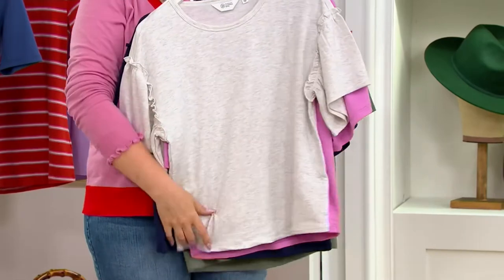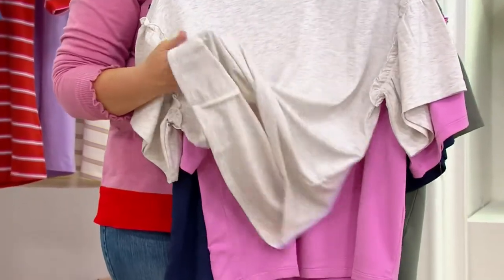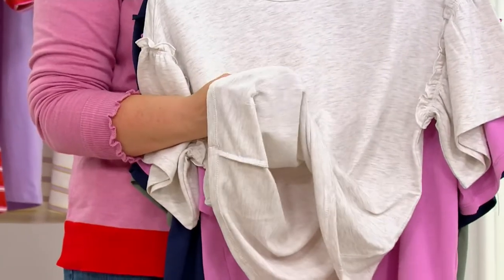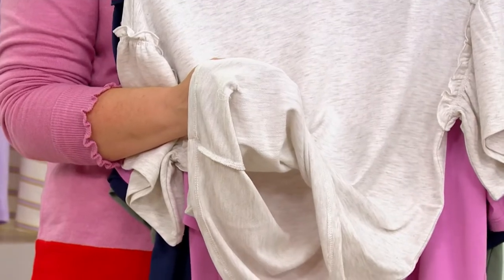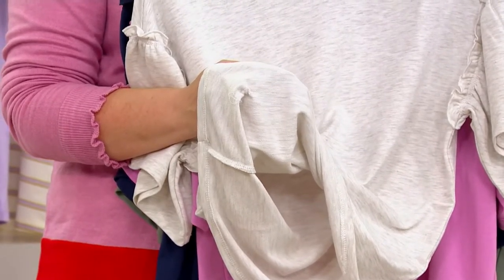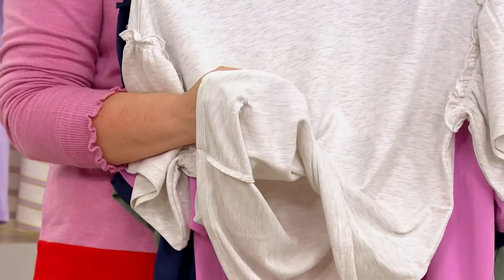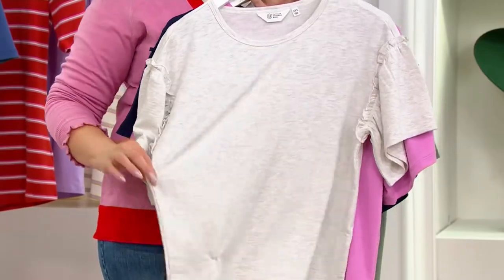When I say French terry, this is what we're talking about. Can you see the little French terry loops on the inside? French terry means there are thousands of little loops on the inside of the fabric. When it's cold outside, it'll help you have a little coverage and stay a little bit warmer. The loops also hold the fabric off of your skin, so that's why it's comfortable to wear right now.